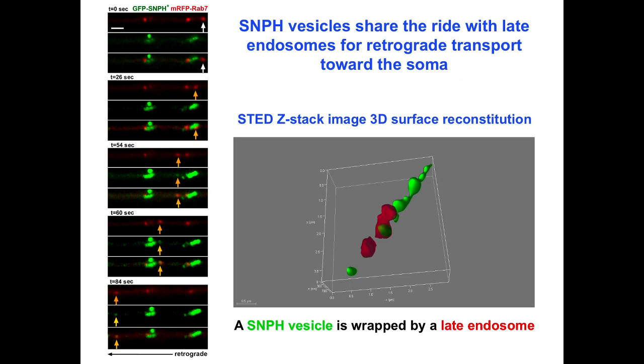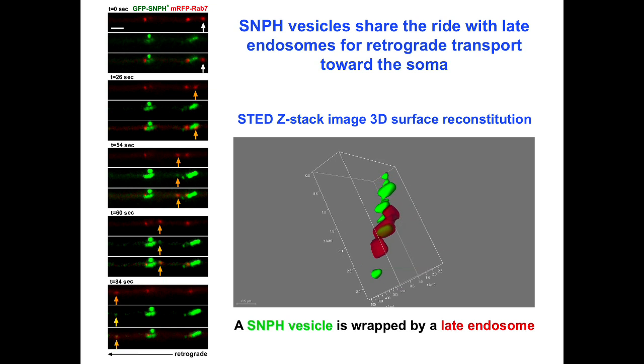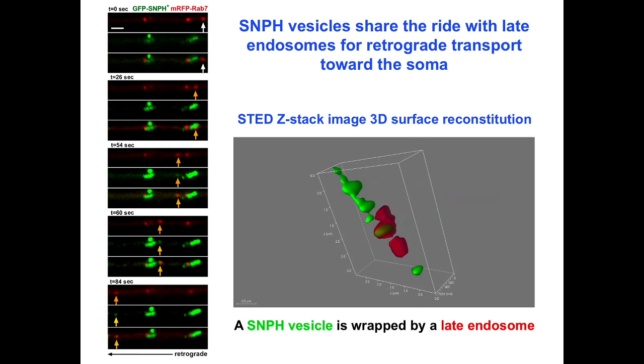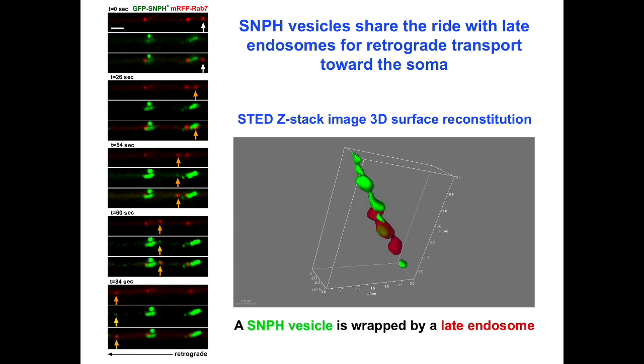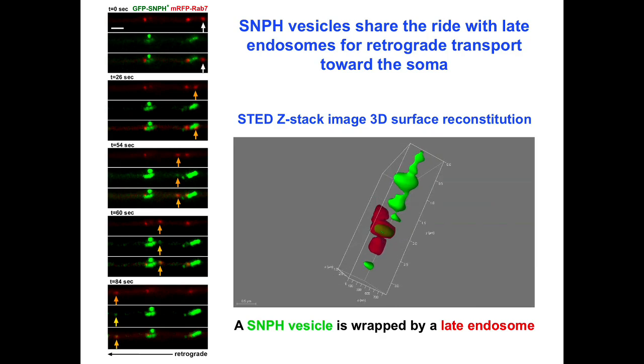To address this question, we co-expressed syntaphilin with RAB7. As the RAB7-labeled late endosome passes by a stationary mitochondrion, it carries a newly generated syntaphilin cargo vesicle and then co-transports in the retrograde direction towards the soma. A surface 3D reconstruction reveals the syntaphilin structure being wrapped by RAB7.